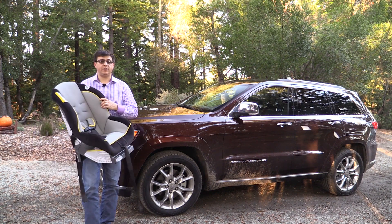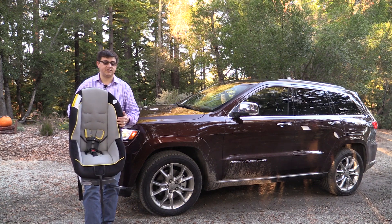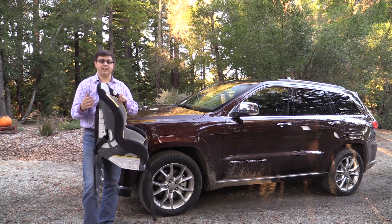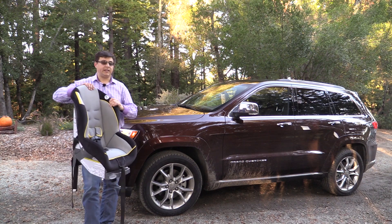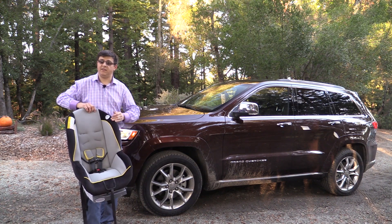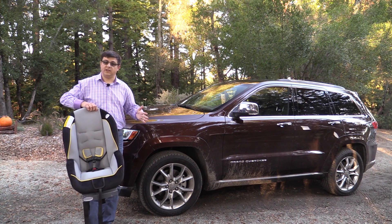Some of you have asked why I use a Graco Classic Ride 50 Child Seat. The answer is easy — this was the most popular child seat on Amazon.com about six months ago when I purchased them. This is also a very middle-of-the-road child seat when it comes to overall dimensions: the overall width, height, and depth of the seat is very average for convertible child seats. When doing vehicle-to-vehicle comparison tests like this, I always use the same seat in every vehicle. You'll know that if it's a little bit tight in the vehicle, you can find a narrower child seat, and if you have a lot of room, you can afford a wider one.